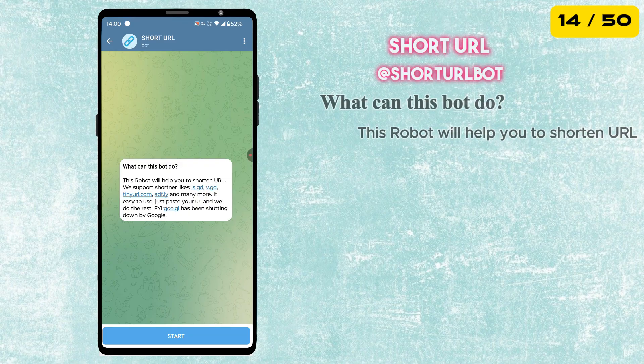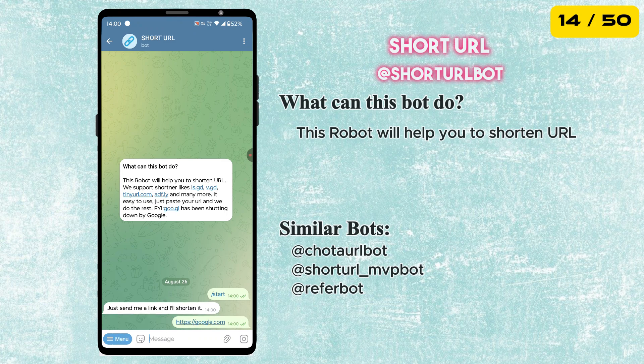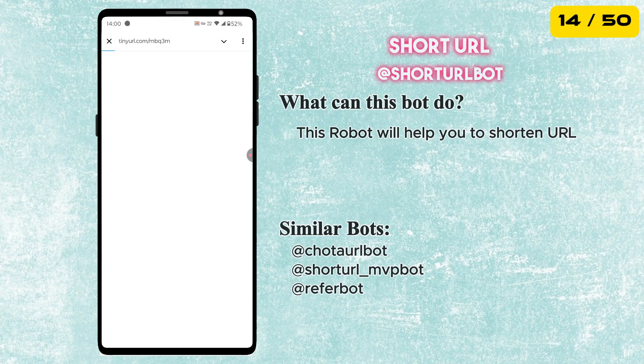Next is the Short URL Bot. It takes long, messy links and turns them into short and clean URLs. Super useful for sharing links on social media, messages or anywhere you want them to look neat and professional.